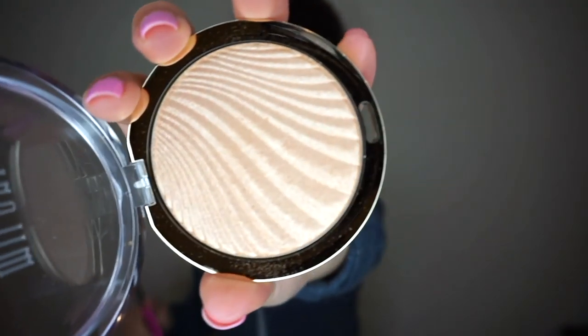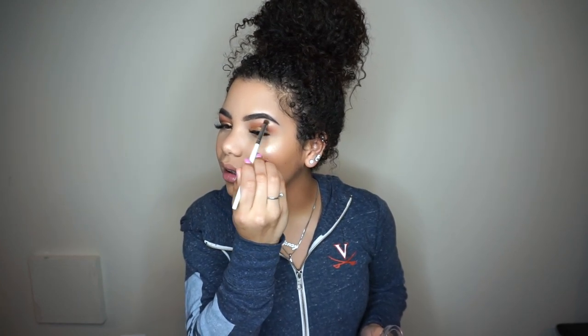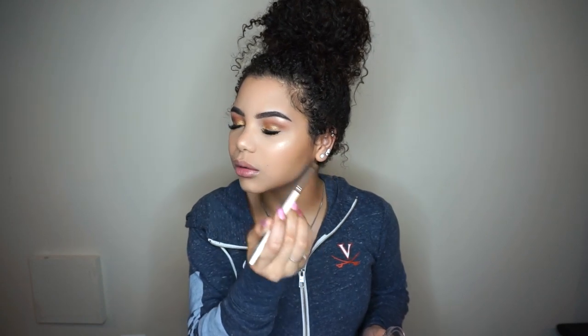Next we're going to put another layer of lip balm on because my lips are crusty. Then for highlight, we're going back to Milani because her highlights are bomb — we're going to take number two, the Day Glow Strobe Light Highlighter. Using the Real Techniques fan brush — and I know y'all see that glow — we're going to go ahead and highlight under our brows.